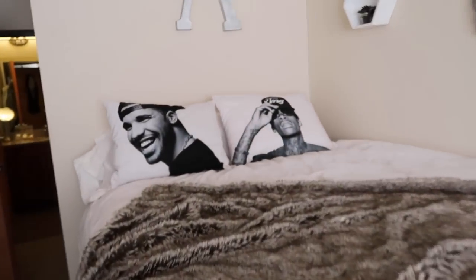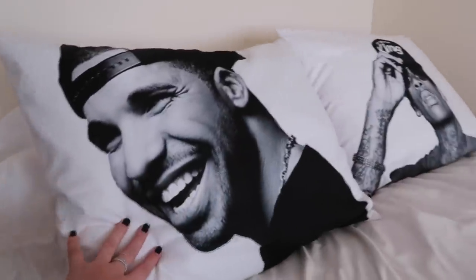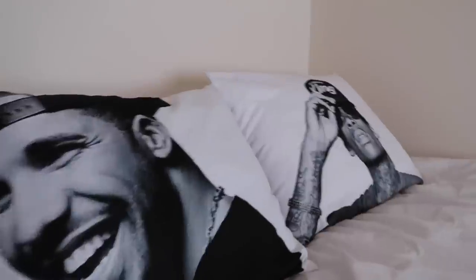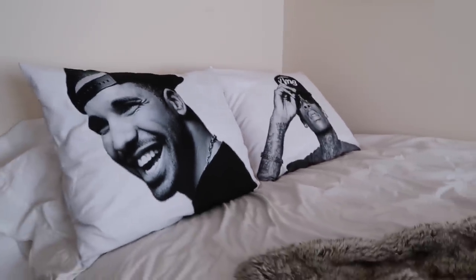Kanye, Wiz, and Drake of course. I got them from a website called Snapmade where you can customize a bunch of different items. I actually picked the photos off of the internet and made them into pillows myself. I'll have that linked below if you want to do something similar — you don't even have to do rappers, you could do anything that you wanted. I'll definitely leave that below because I get so many comments on these and they're just my favorite thing ever.